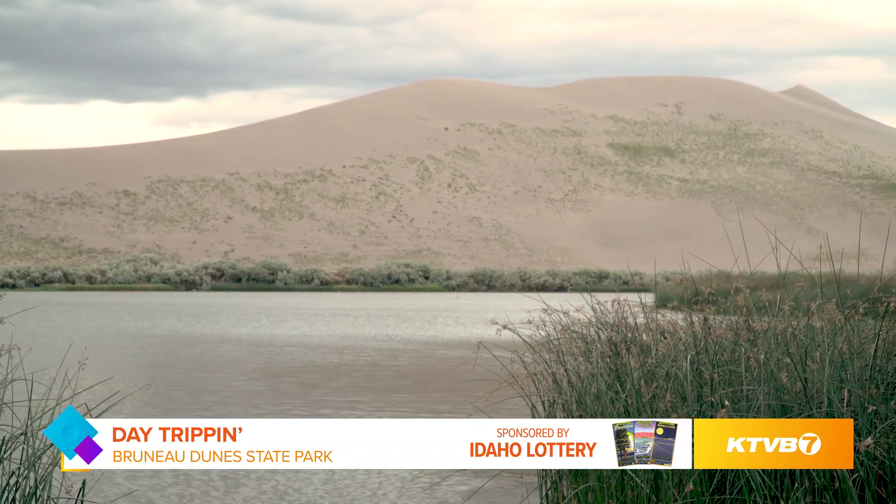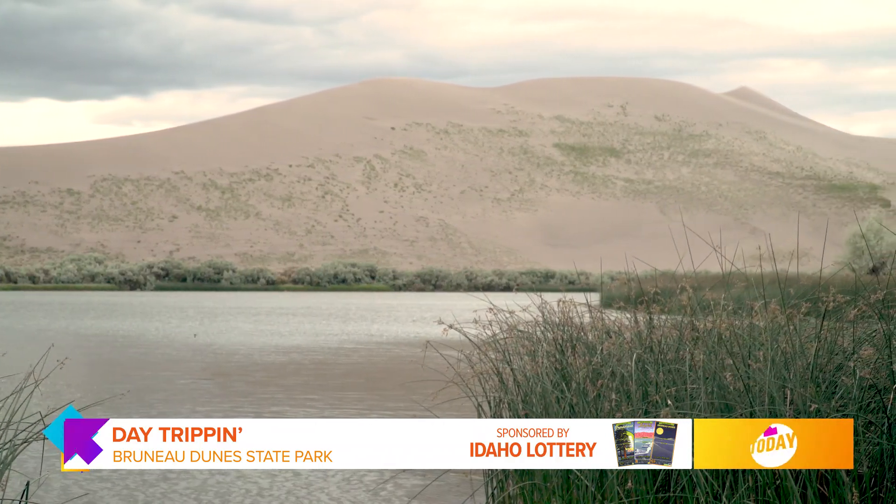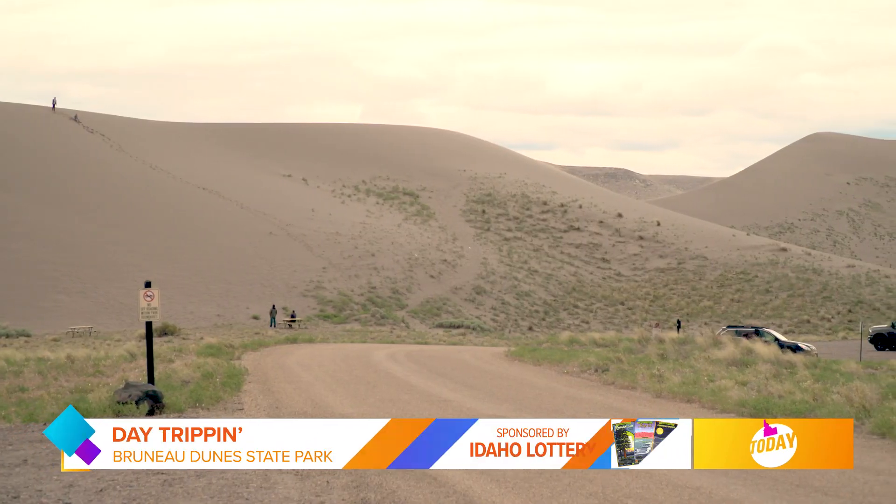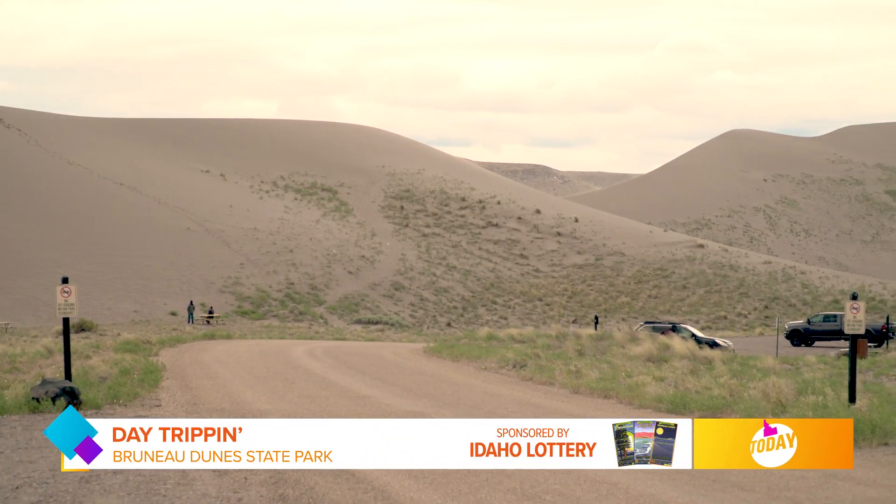We are in front of the dunes here at Bruno Dune State Park. What makes these dunes so unique? These dunes in particular are the tallest single-structured sand dune in all of North America. It's also unique because it's actually in the middle of the valley here — 470 feet tall.